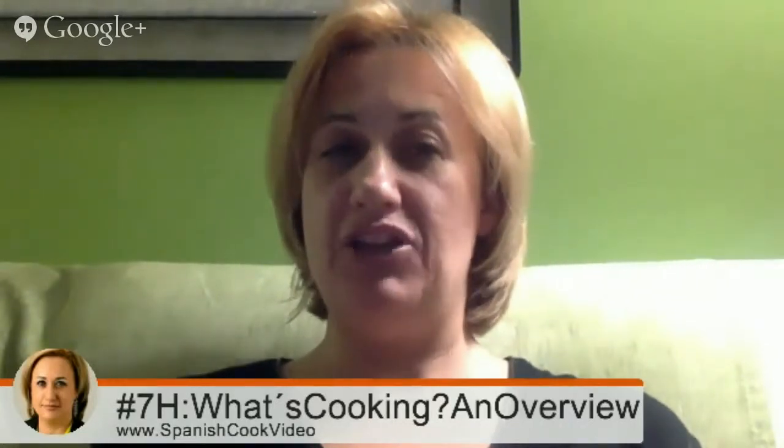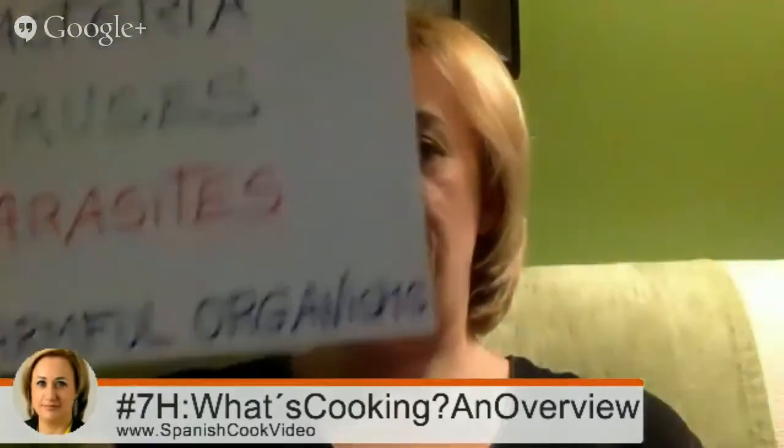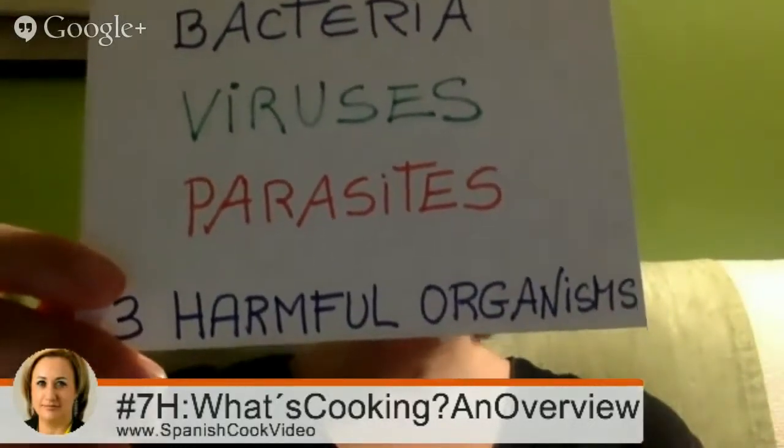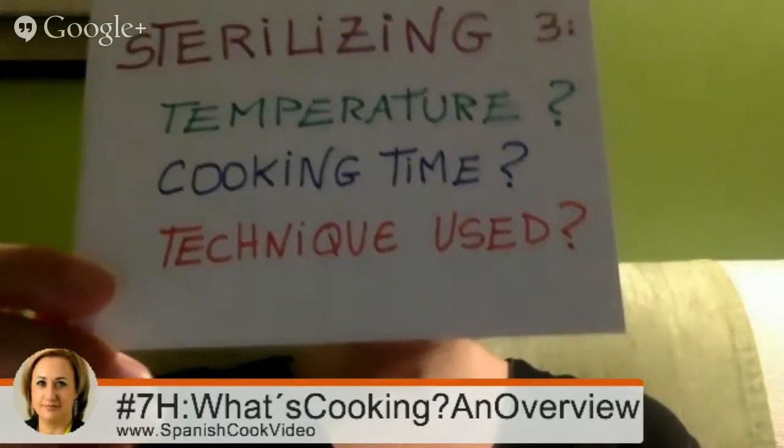The last point we will touch on in the next hangouts is about cooking, health, and food safety. We will cover three points: the three harmful organisms — bacteria, viruses, and parasites — and how to cook ingredients to prevent illness. The second point is about three factors to control when sterilizing food: temperature, cooking time, and the technique used, because harmful organisms require different conditions to be destroyed.